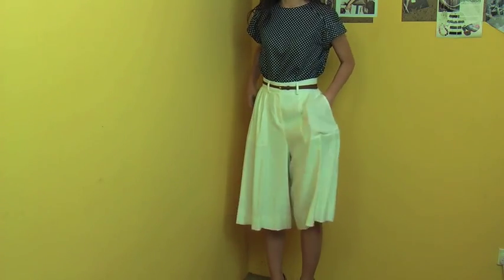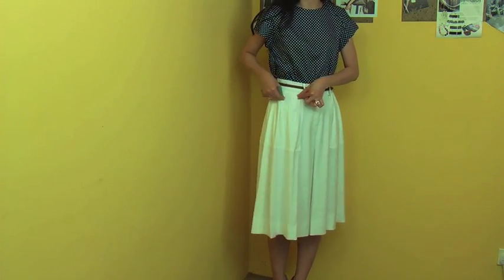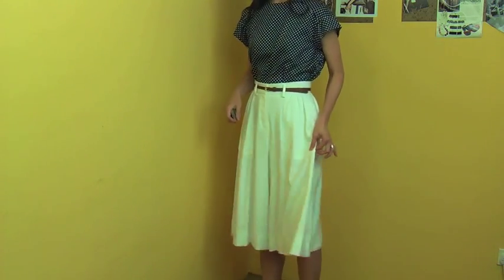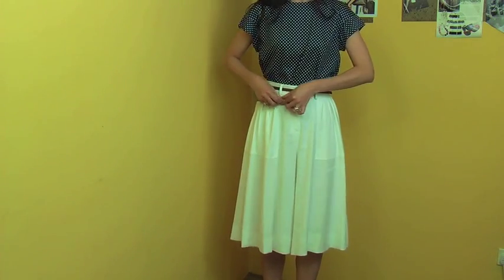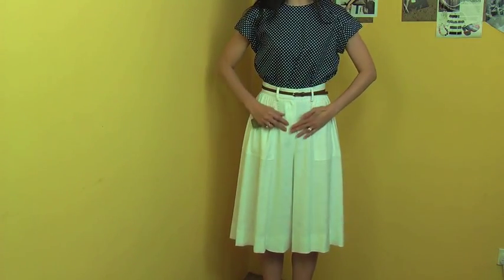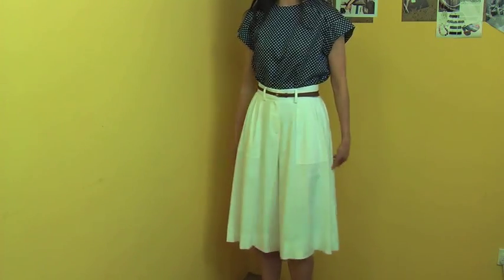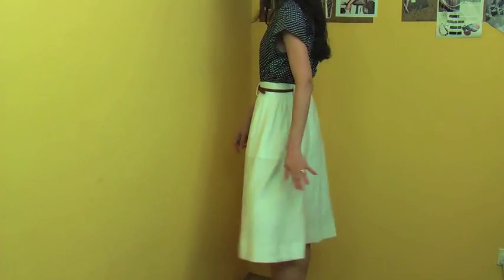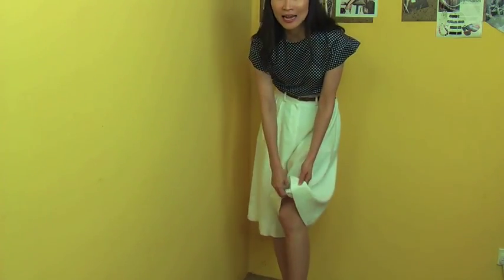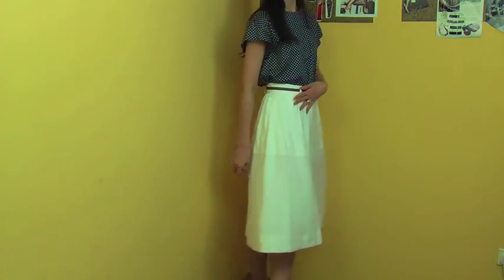The culotte has pockets which give a very nice design element. It has beautiful tight, slim, small pleats all around and the back looks lovely too. The fabric has a nice weight so even with pleats all around it doesn't make you look huge — it looks very slim. When you move, it gives beautiful flair. It also has a soft chiffon lining inside so it doesn't stick to your skin.